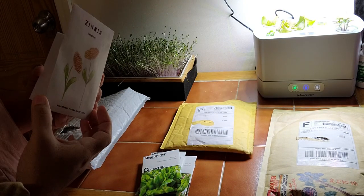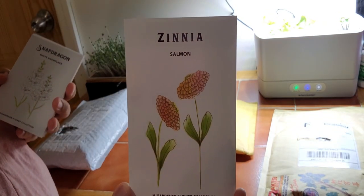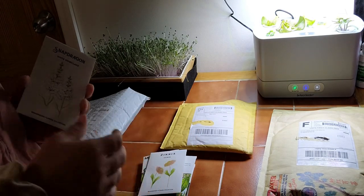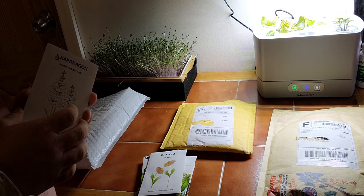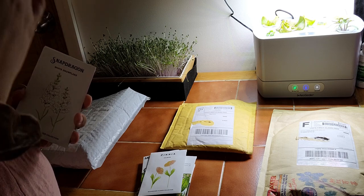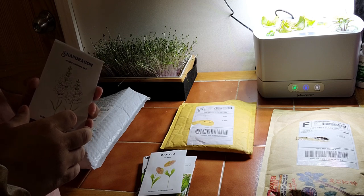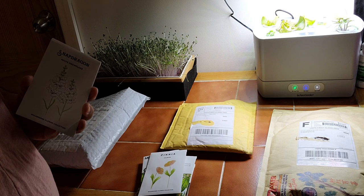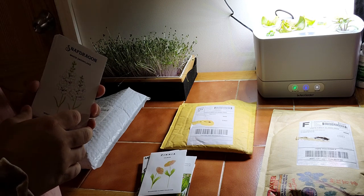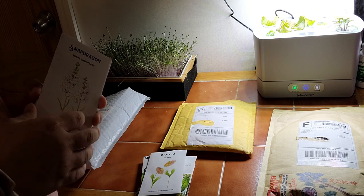I went ahead and got some zinnia in salmon color — I think I already have a packet but I guess another backup. My zinnias did not do well last year in 2022 — I couldn't get them to start well, and the ones I did get started ended up getting powdery mildew. I just had to rip them out because I didn't want other plants picking up the powdery mildew. I don't know what it was — probably just not the right conditions for them.